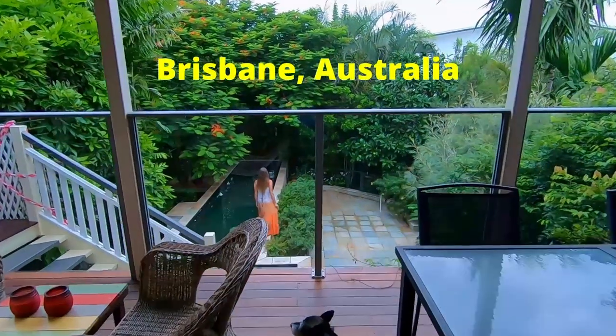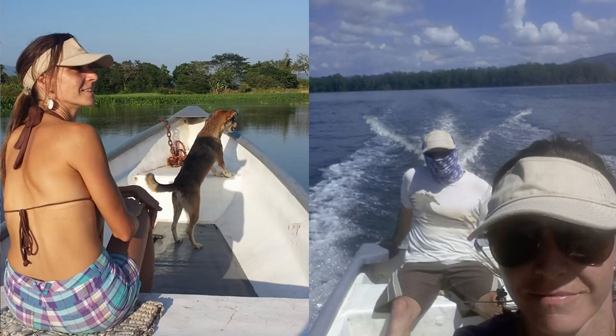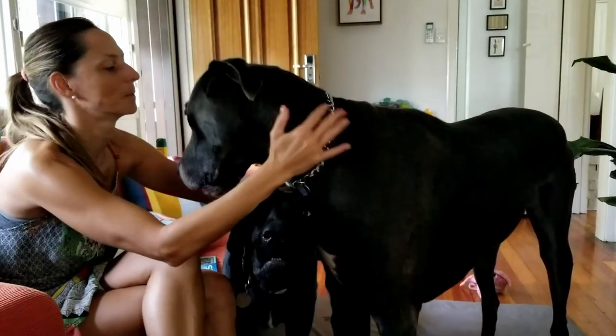Hi everyone and welcome to our channel, Plan Free. I'm Lori, and I'm Erin. We've been house sitting since 2015 and we've done over a dozen house sits in five different countries. We're going to share with you our best house sitting tips for house sitters on how to get more house sits more often and more desirable house sits.